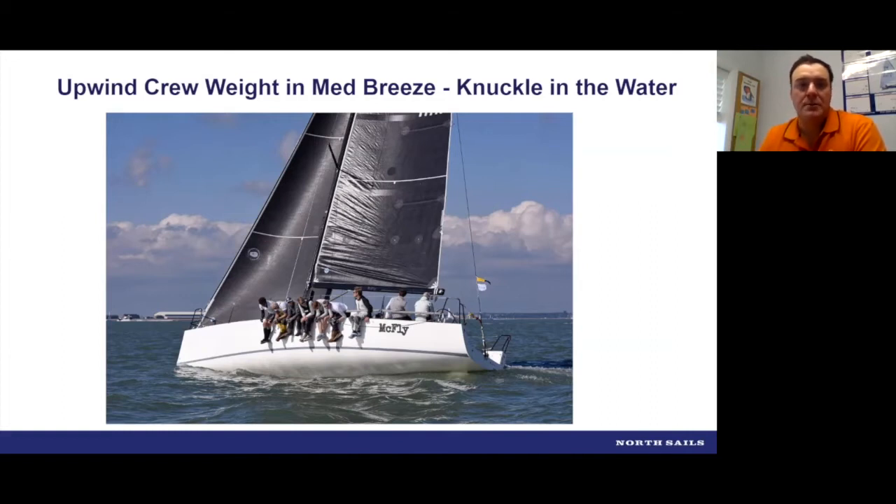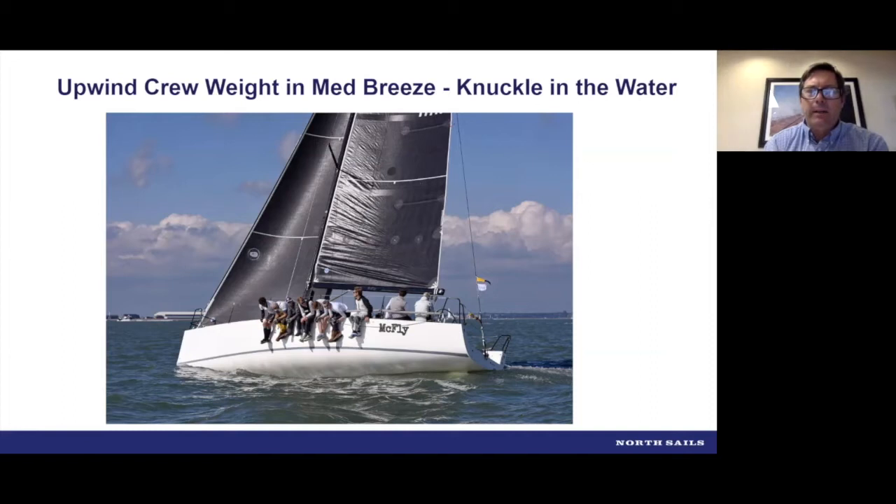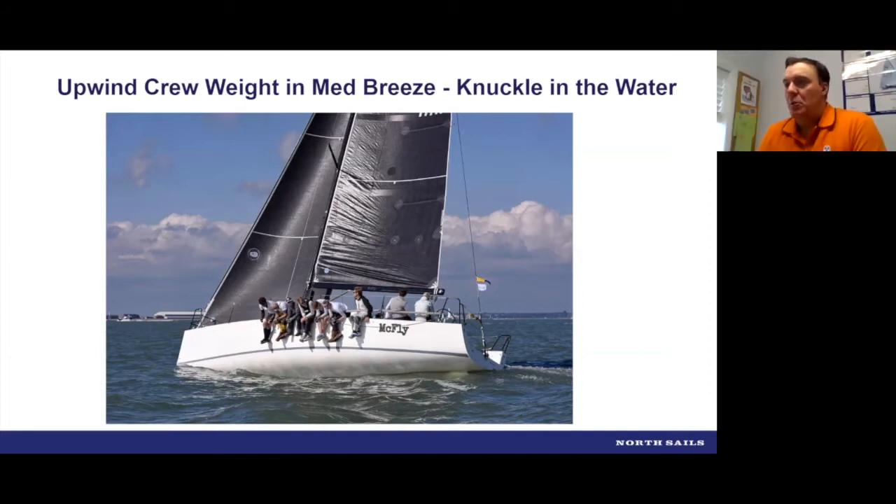When working the main sheet, are you working the traveler at the same time? If the water is flat, you're working the traveler more and the mainsheet less. If the water is lumpy, choppy, or if you have wake from other boats, you tend to play the mainsheet a little bit more and just set the traveler. What do you do when you feel like you're out of tune? If you're mid-race and the wind goes from 10 to 12 to 16 knots, what's your go-to to get the boat back the way you need to?